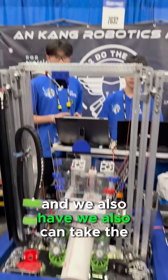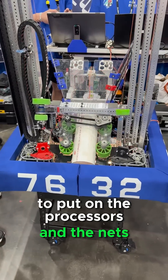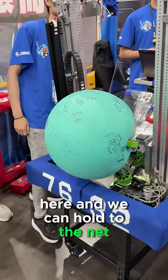We also can take the algae from our board holders to put on the processors and the net, the ball. And we can hold to the net.